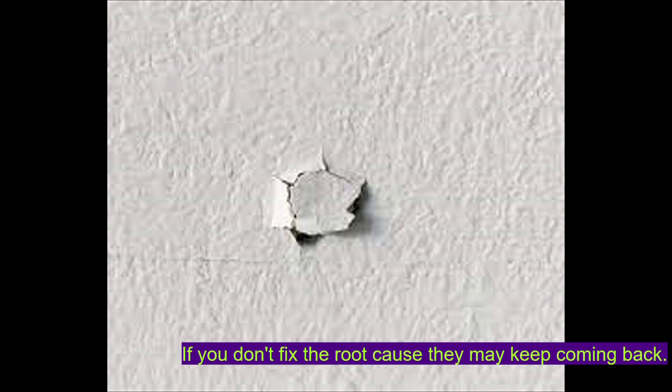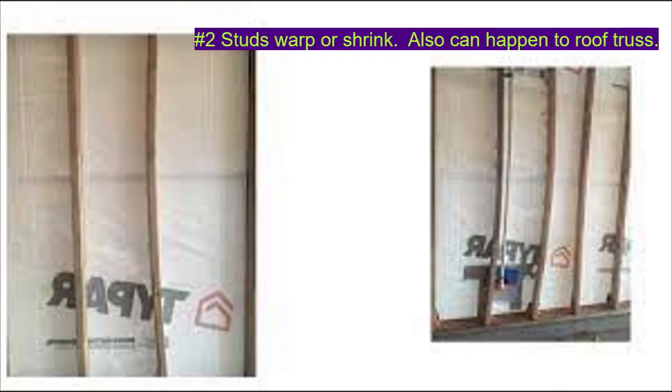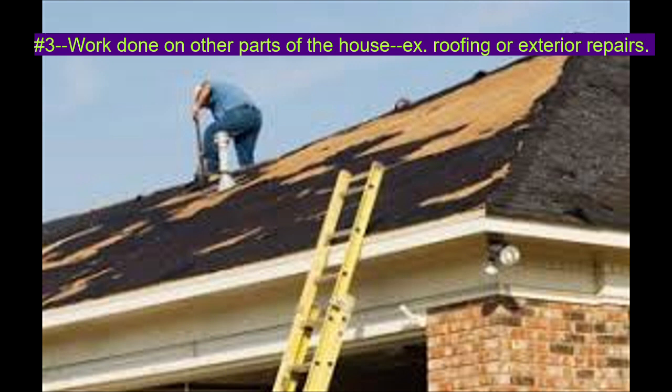Four common reasons for nail pops are: number one, house moving or settling due to the ground under the foundation, commonly known as foundation issues. Number two, the studs behind the walls shrink or warp over time. This can occur also with the roof truss, which could affect the ceilings. Number three, physical blunt force such as the banging of a hammer on the outside of the house when exterior repairs are being done, or even roofing work.